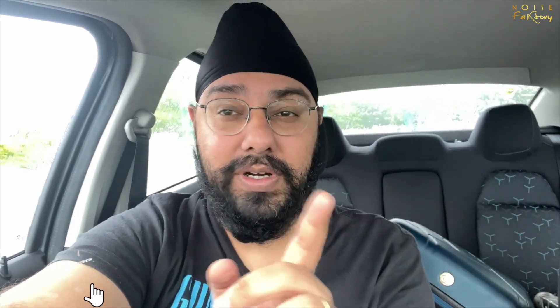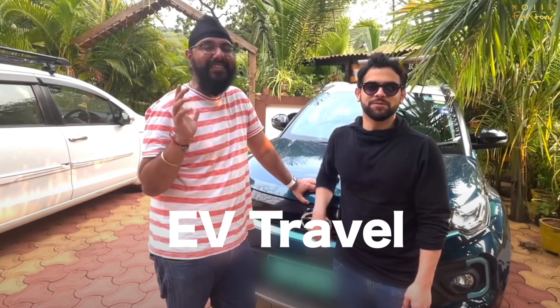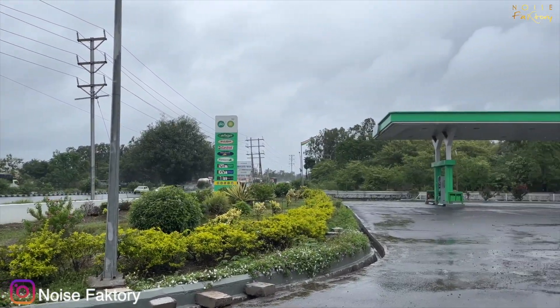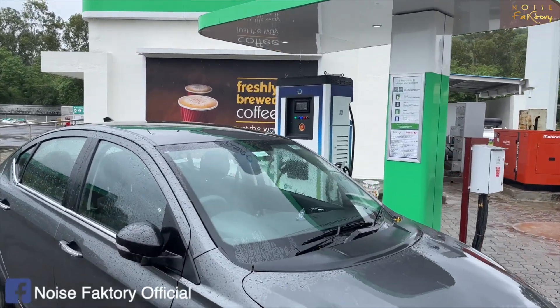I'm on Bangalore Highway and here on this highway there's a new charger. I'm here at Jio BP Petrol pump and they have started to install their fast charger. The new charger is so interesting that we are checking it out.